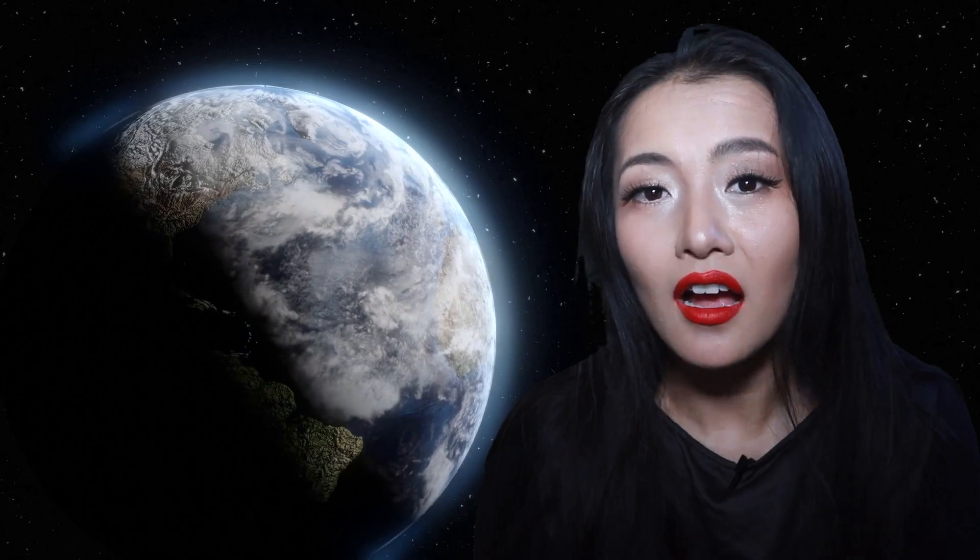This range of distances is not so easy to figure out because it actually depends on more than the temperature of the star. For a hot star, the Goldilocks zone will be further out than for a colder star. But it also depends on the planet itself.